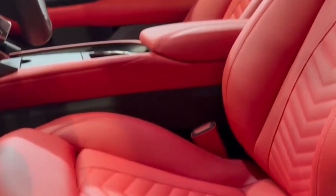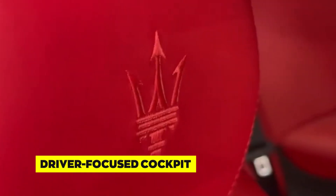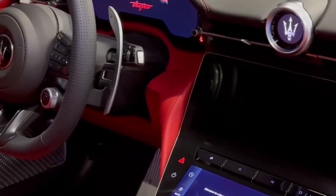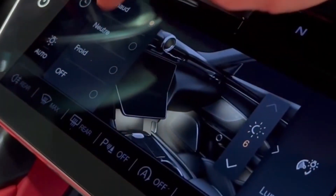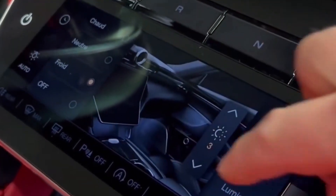The scent of fine leather permeates the cabin, enhancing the overall sensory experience. The interior layout of the Gran Turismo is designed with the driver in mind. The dashboard is thoughtfully organized with controls and instruments within easy reach. The driver-centric design fosters a strong connection between the driver and the car, emphasizing its sporty and dynamic character.